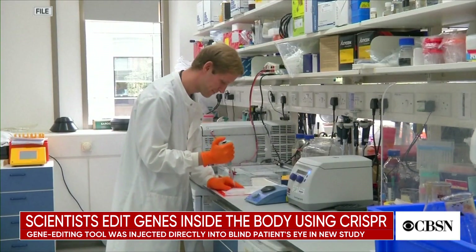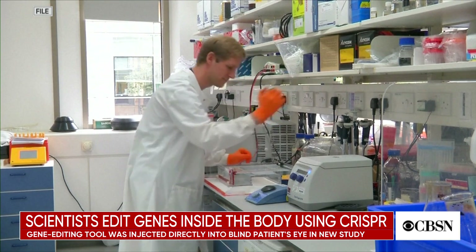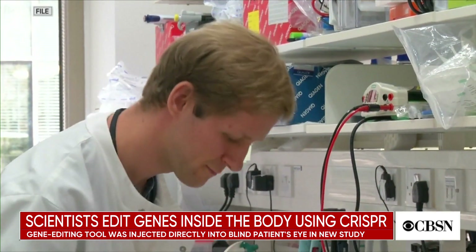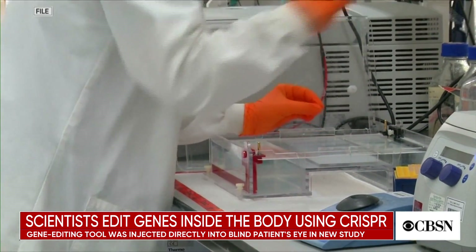Traditionally, doctors remove cells when using the CRISPR technique. The genes are then edited in a lab before being returned to the body. But if this new approach is successful, experts say it could revolutionize treatment for an array of diseases.